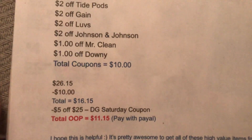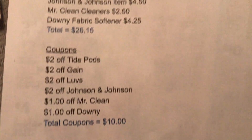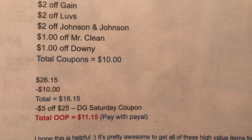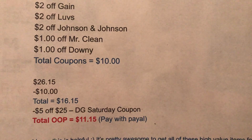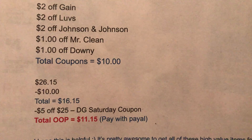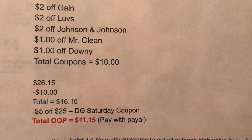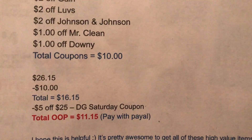The Johnson & Johnson coupon is $2 off, so your total is $26.15. We have $10 in coupons total, so $26.15 minus $10 equals $16.15. Then subtract the $5 off $25 Friday coupon and your total comes to $11.15 out of pocket. Don't forget you can also pay with PayPal — I did a video on that.